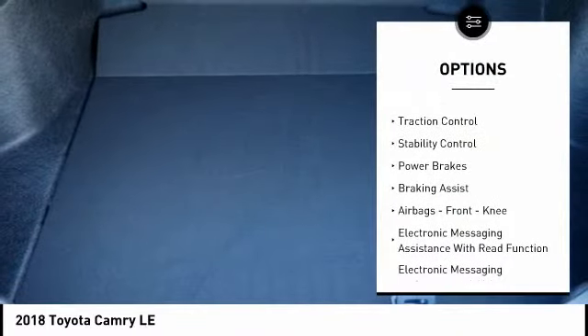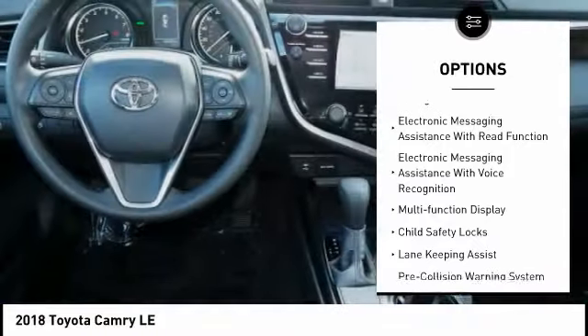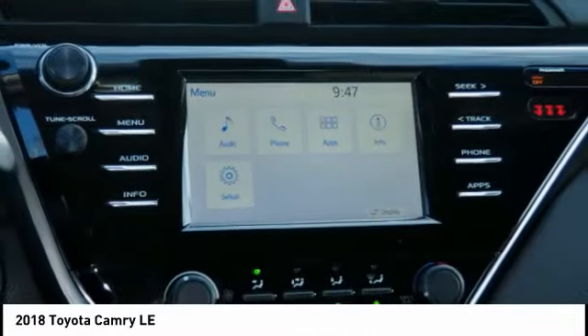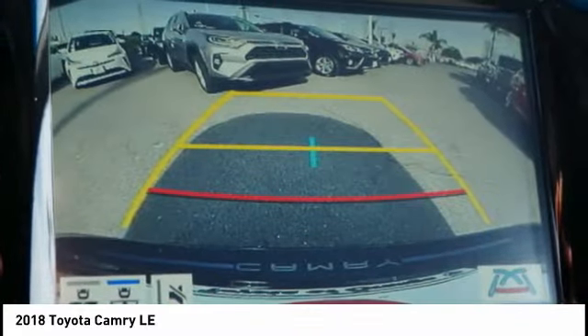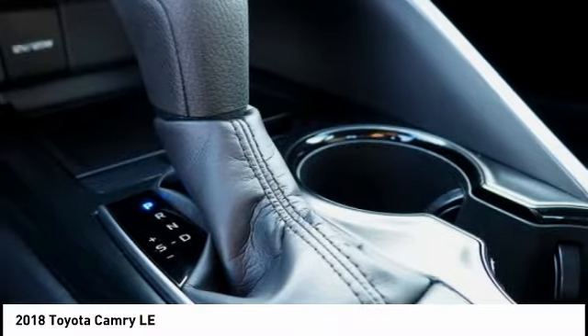Here are some of this vehicle's great options: power windows with safety reverse, traction control, stability control, power brakes, braking assist, airbags, front knee airbag, electronic messaging assistance with read function, electronic messaging assistance with voice recognition, multifunction display, and child safety locks.